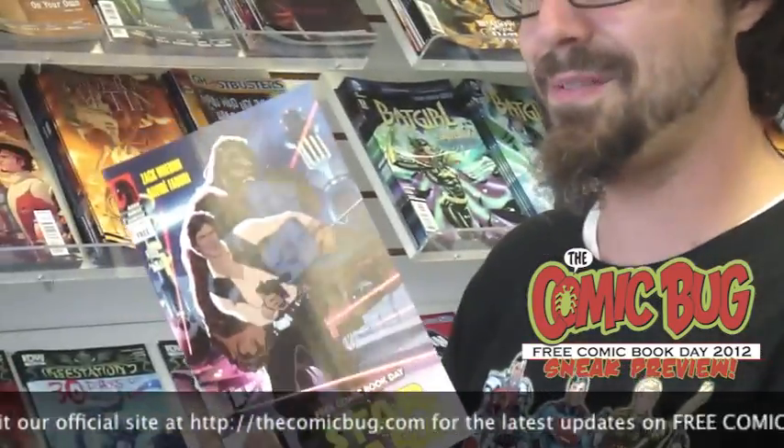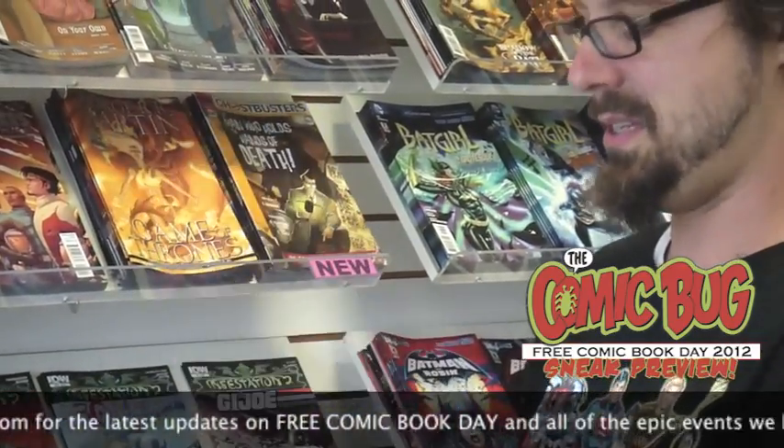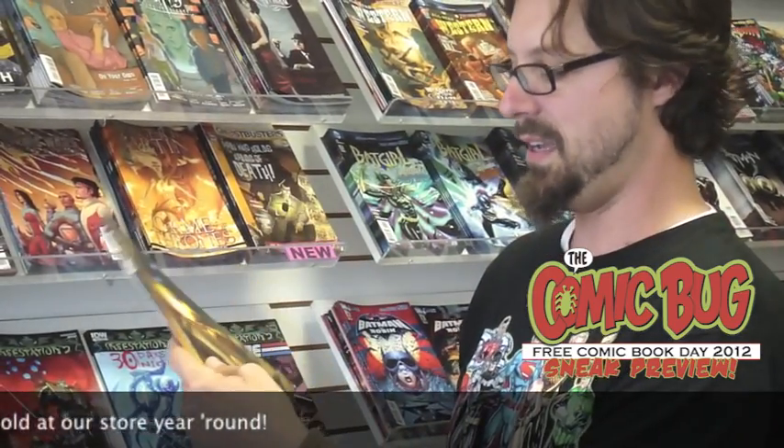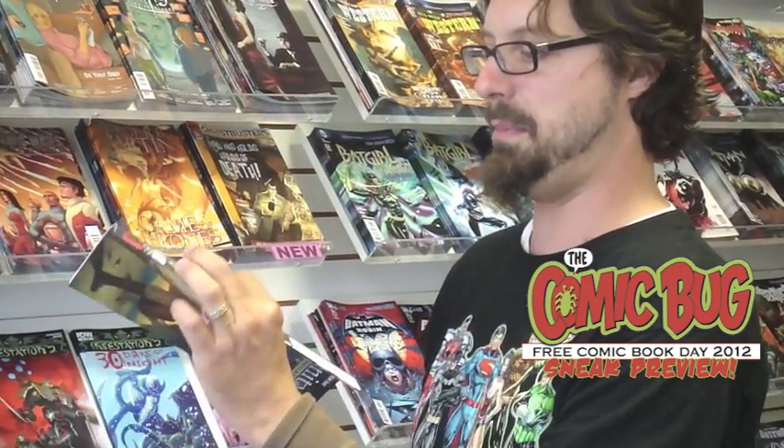This is pretty awesome. It's not quite a crossover, but what if Star Wars and Serenity met up? They're not going to meet up in this book — it's a flip book. But both stories appear to be written by Zach Whedon, who, as we all know, is probably related to Joss Whedon — who's directing The Avengers this year, coincidentally.